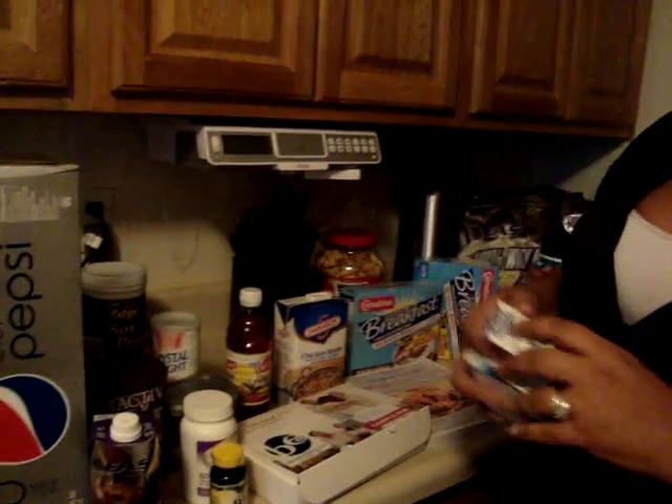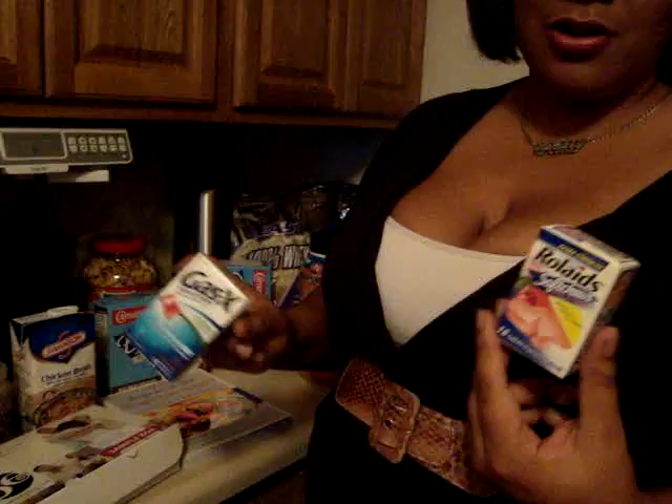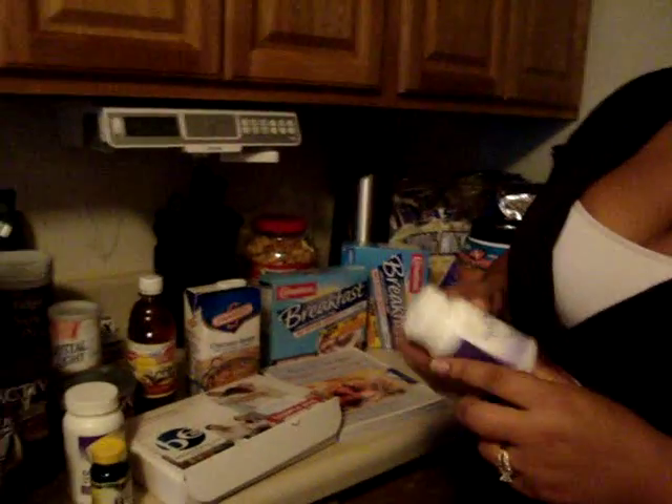And then when I get out of surgery, I got Gas-X and Rolaids, just in case I have gas — because I've heard a lot of people complaining about that. And yeah, that's it.